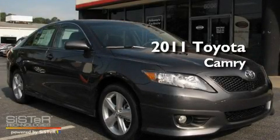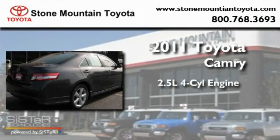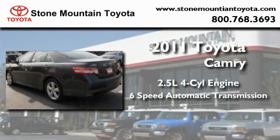This is a brand new 2011 Toyota Camry. It has a 2.5-liter 4-cylinder engine and a 6-speed automatic transmission.